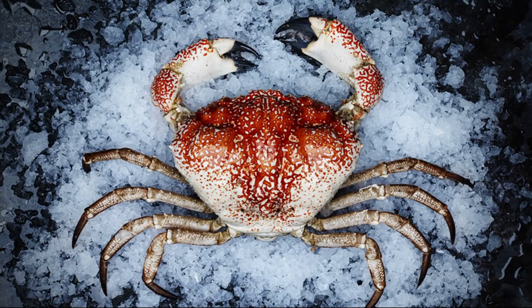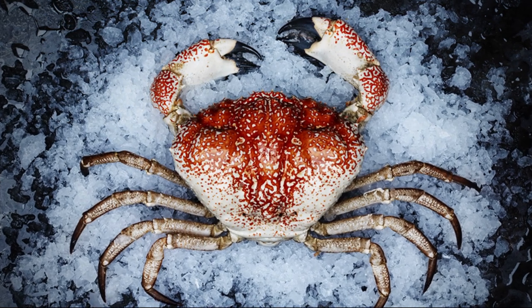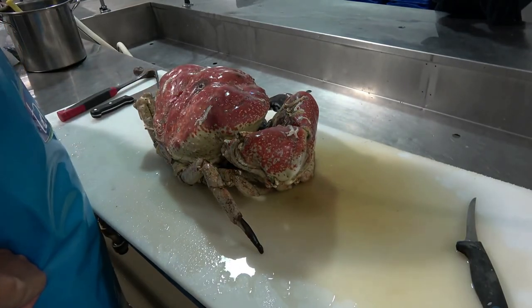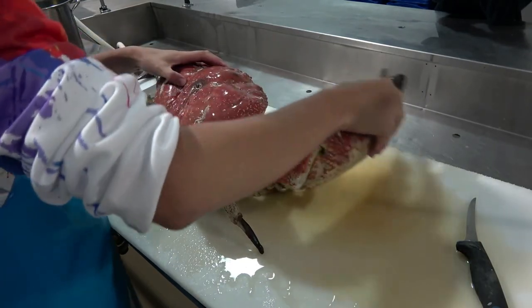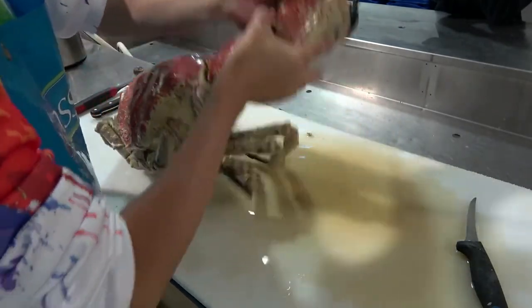Their growth rate is slow. Juveniles molt every 3 to 4 years. Tasmanian giant crabs have been taken as a byproduct of rock lobster fishing operations in southern Australia for many years.